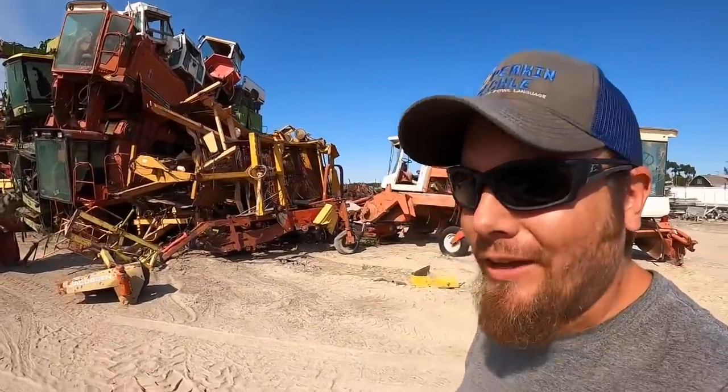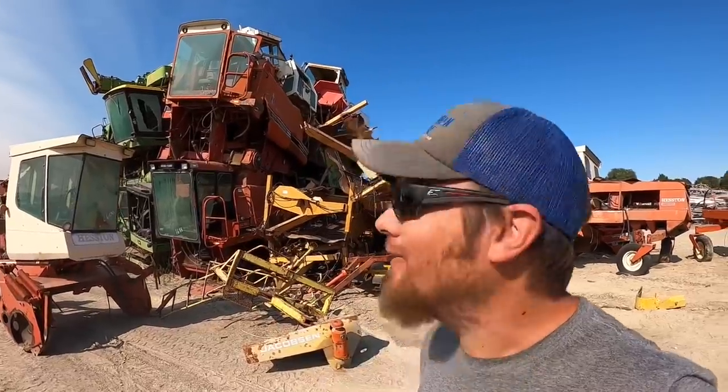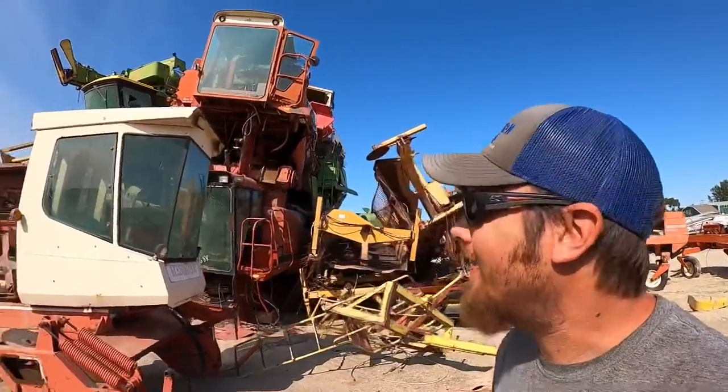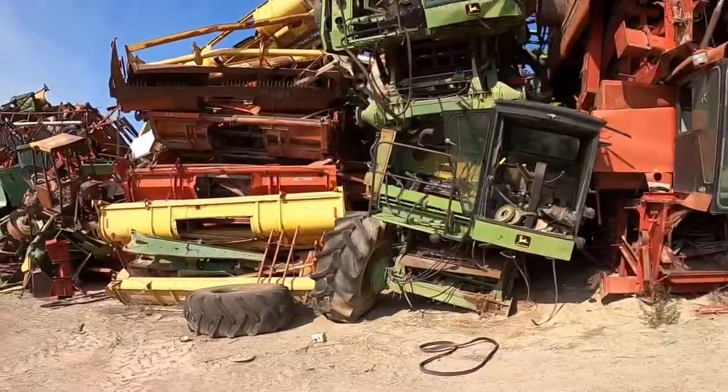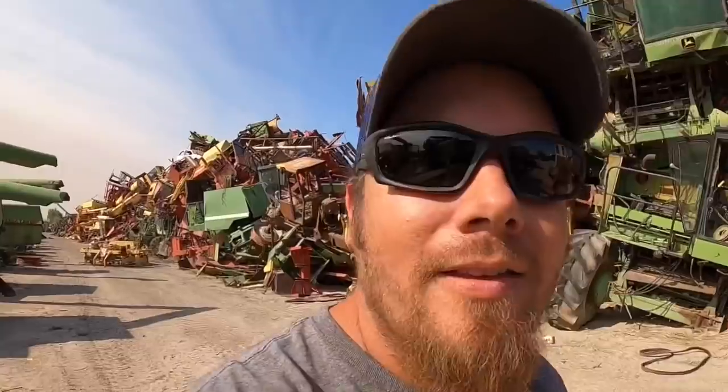We're here at Nissa Tractor in Nissa, Oregon, and it's pretty cool. This would never happen in California, but they just turned us loose on their Kubota side-by-side to drive around and check out the yard. I am very impressed by this pile of swathers and combines. This is pretty insane. They've got over four miles of road out here and there's dismantled equipment everywhere you look. Pretty much anything you can think of.